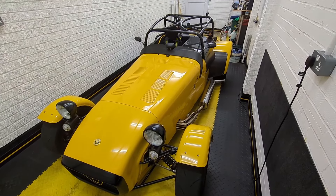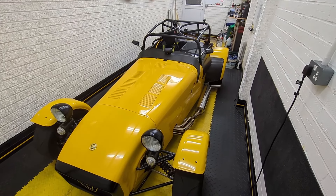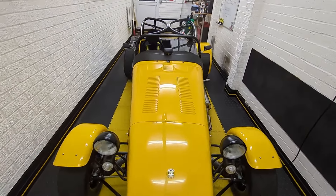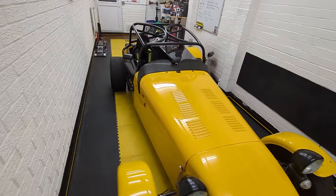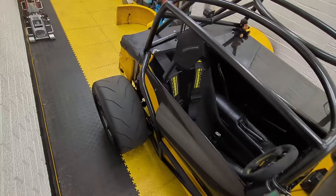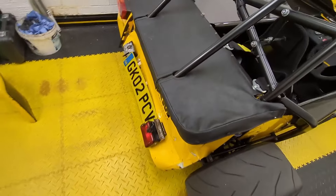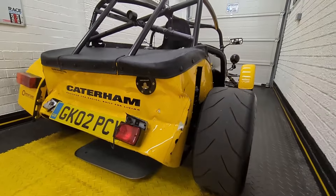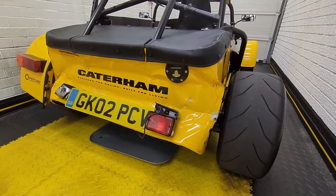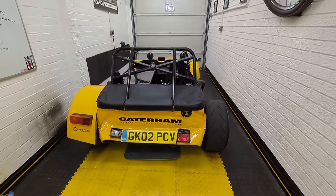Welcome back to the garage and another Caterham update — not the sort of update I was expecting to make. Unfortunately it's looking a little bit worse for wear, and I think this is going to be it for me for now due to a little bit of rear end damage. Yeah, that's looking in a bit of a sorry state.